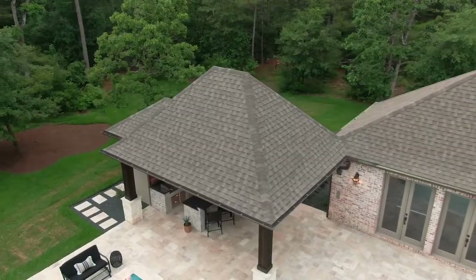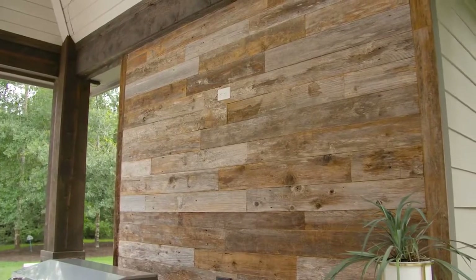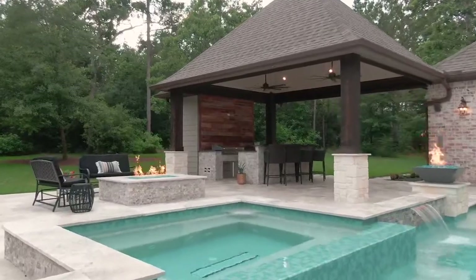The attached patio cover is large enough to provide shelter for an outdoor kitchen and dining. The TV wall behind the kitchen offers viewing angles from anywhere in the yard, but especially the hot tub.